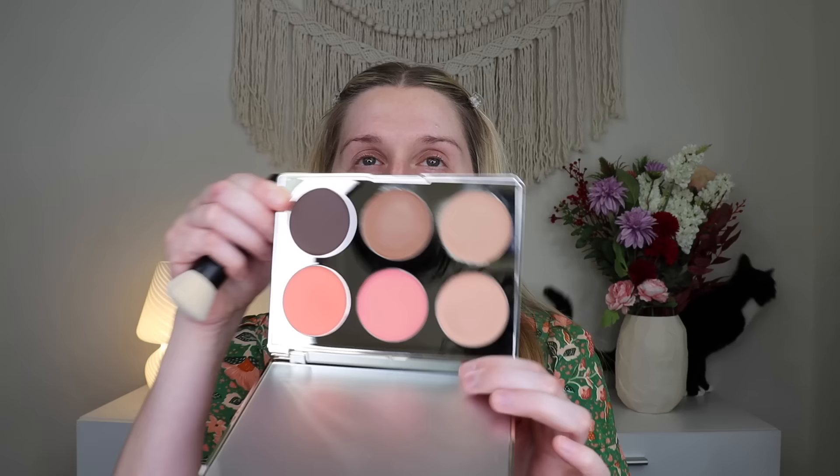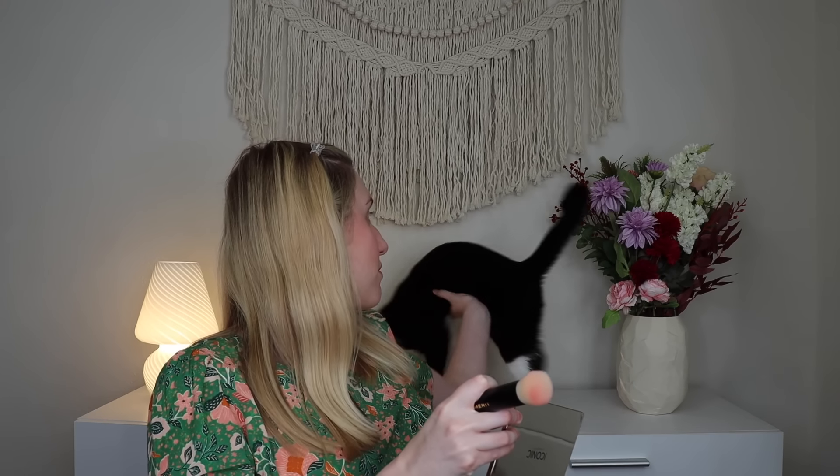I can always add a powder bronzer on top if I don't think this is enough, but I'm just a little bit shy because this is not my norm. Now we're going to go in for blush. I'll go for the one in the middle. It's there — you can definitely see it. My face turns pink when I get nervous or shy and I feel like that's what my face looks like right now.